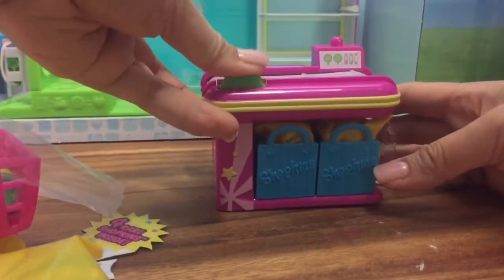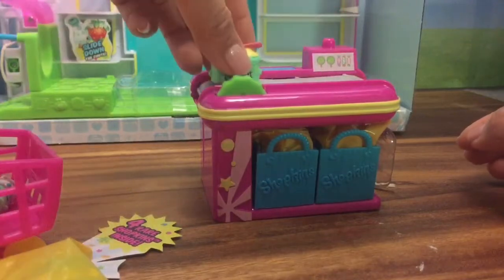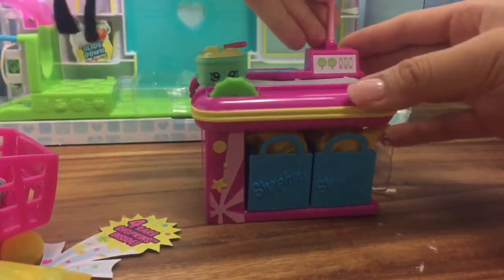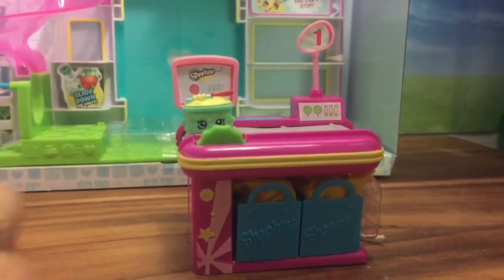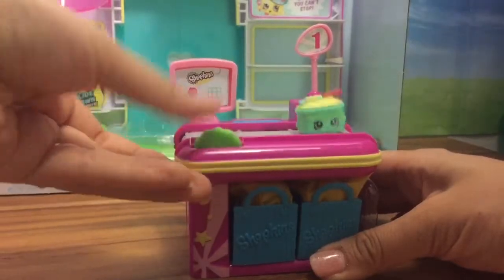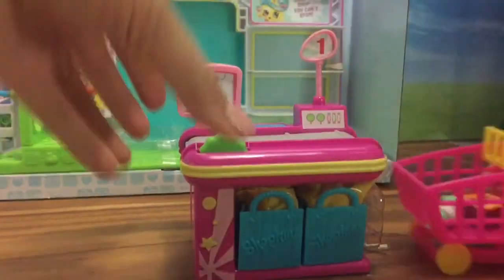This is a little checkout counter and it's so cute because you can turn it so your Shopkins can go through. Let's put this together — checkout stand number one and the little screen right on there. Then we're gonna turn it: beep, beep, beep! Look at her go! The shopping cart goes right here.